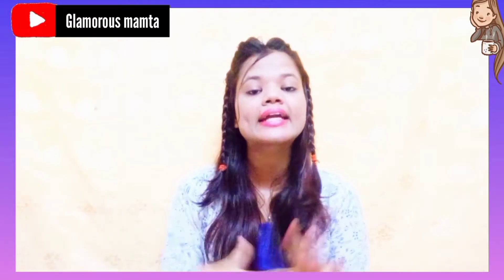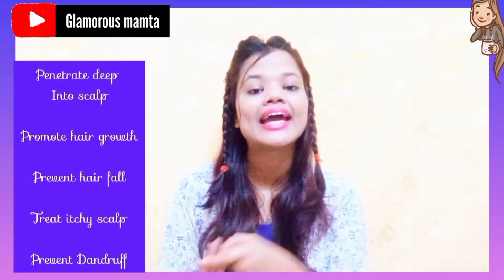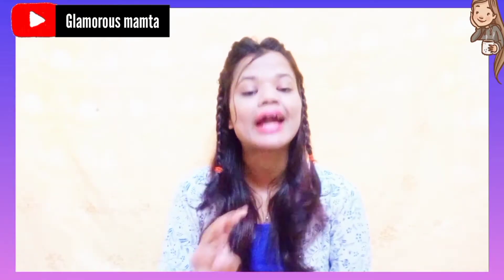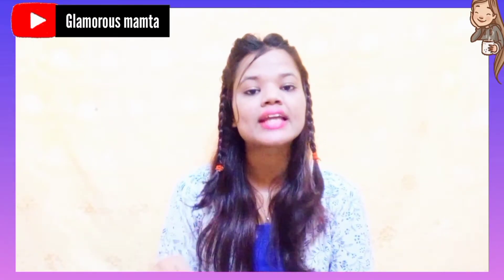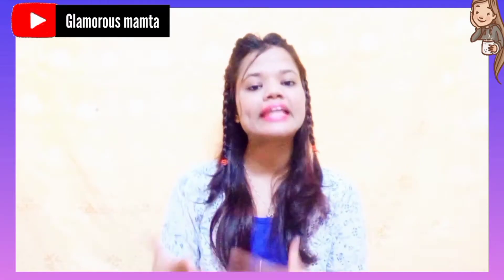So, on day 12, we will make a DIY hair toner. The hair toner goes deep into your scalp, promotes your hair growth, makes your hair smooth and shiny, controls dandruff, treats your itchy scalp, and is very helpful for your hair overall.